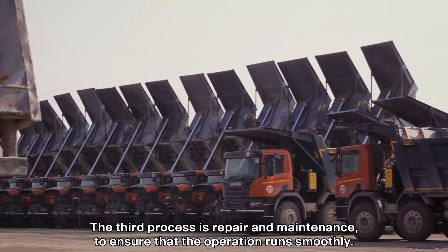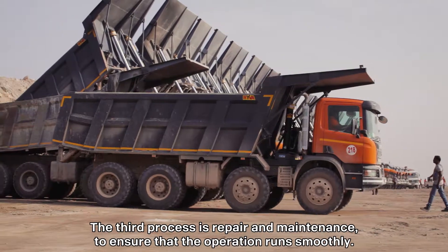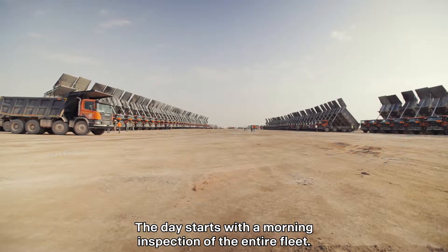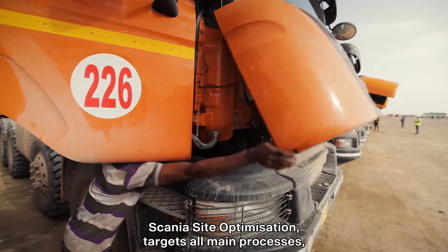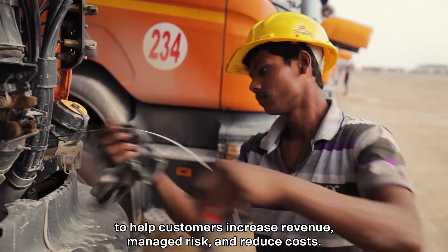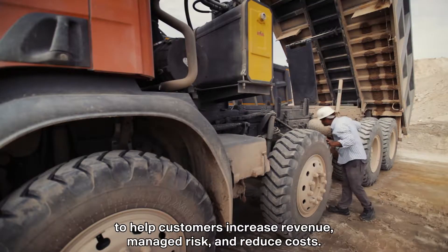The third process is repair and maintenance to ensure that the operation runs smoothly. The day starts with a morning inspection of the entire fleet. Scania site optimization targets all main processes to help customers increase revenue, manage risk, and reduce costs.